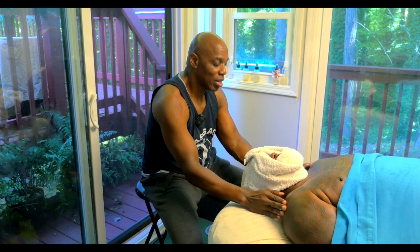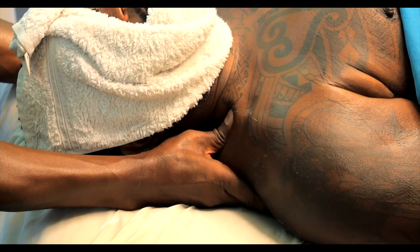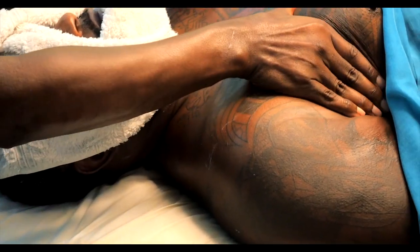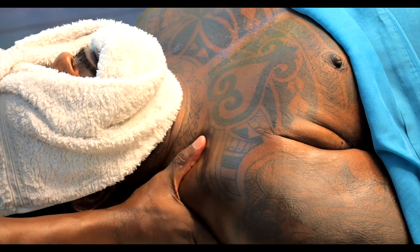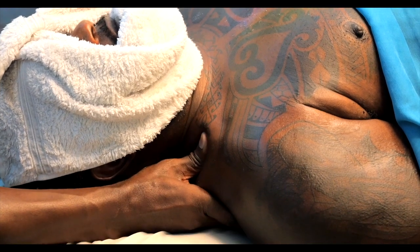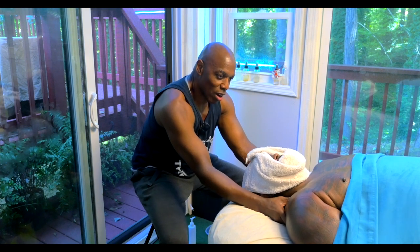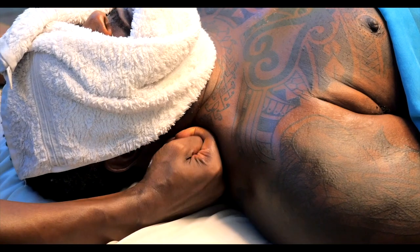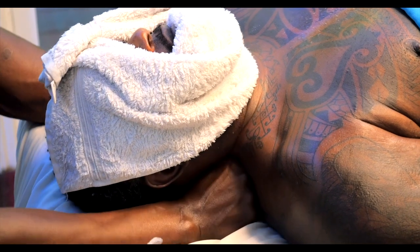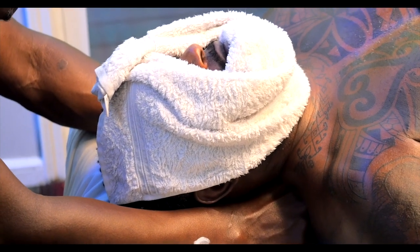So we're going to gradually go in here. We're going to work them traps right there. You see that little rock? I'm putting my fist in, leaning forward, and we're gradually going to the top of the erector spinae group.